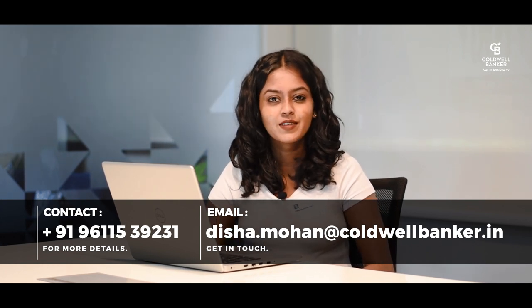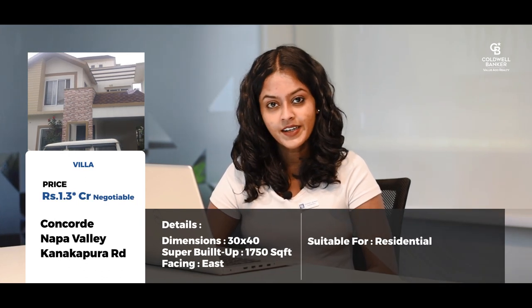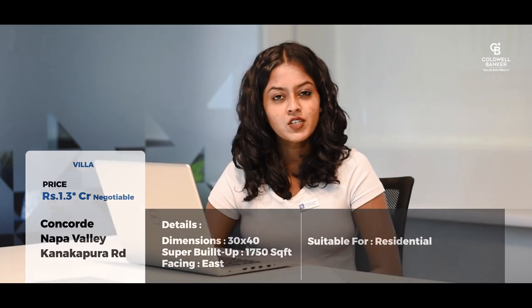My fifth listing is a beautiful villa in the project called Concord Napa Valley, which is on Kanakapura Road. This is a villa built on a 30 by 40 site, east-facing, with a super built-up area of 1750 square feet. It is a G plus 2 villa with a terrace garden on the second floor. The asking price is around 1.3 crores, negotiable.